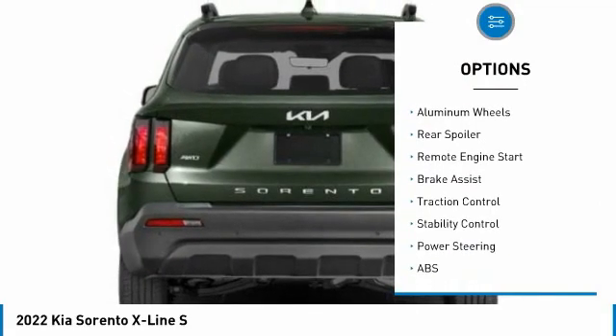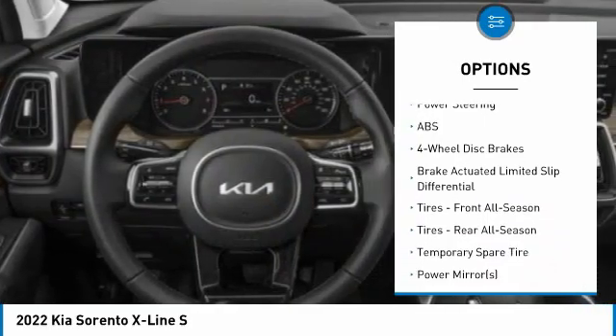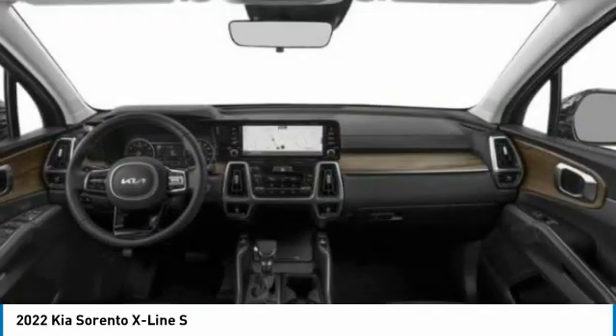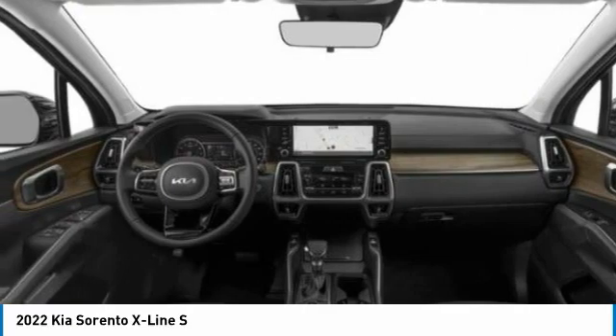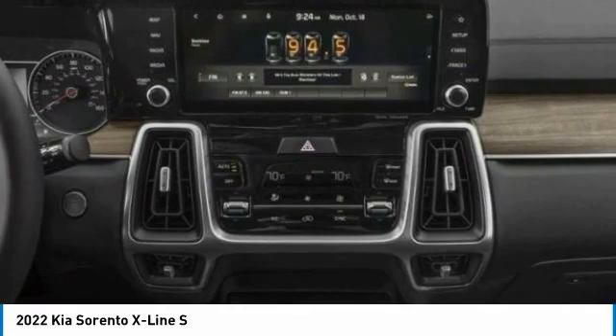Here are some of this vehicle's great options: tire pressure monitor, blind spot monitor, all-wheel drive, heated mirrors, aluminum wheels, rear spoiler, remote engine start, brake assist, traction control, stability control. This isn't just a vehicle — it's an experience. So stop in for a test drive today.